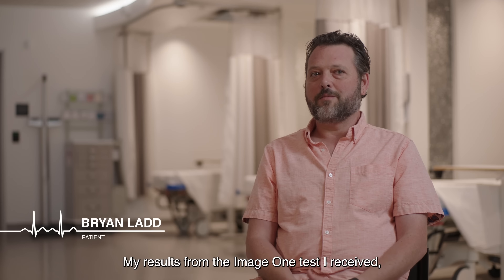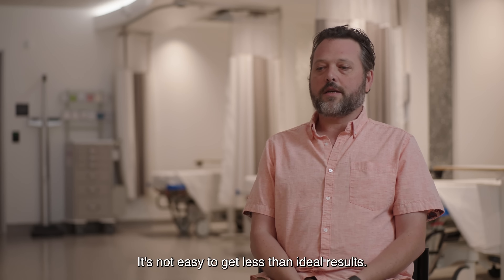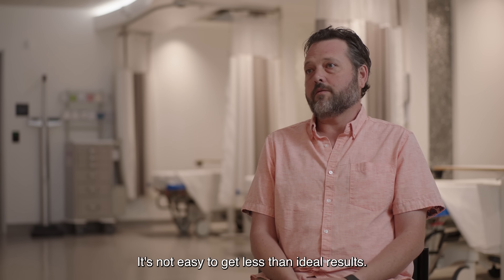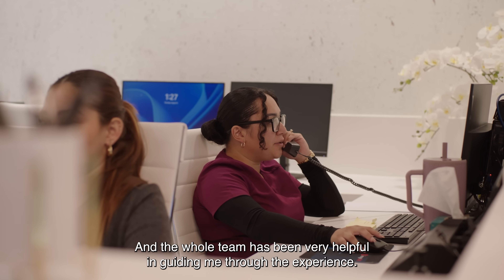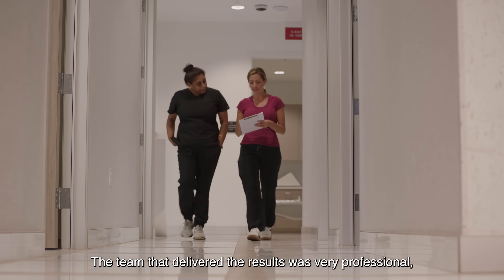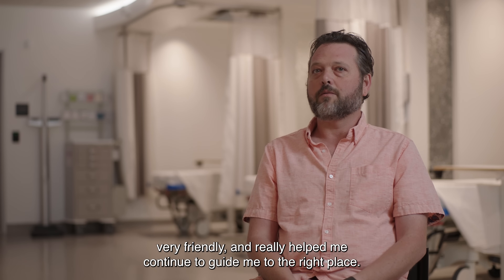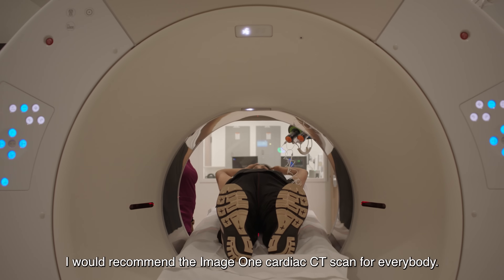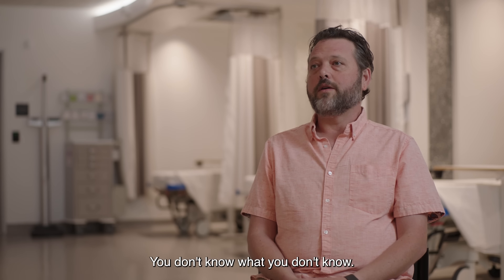My results from the Image One test were kind of a wake-up call for my life. It's not easy to get less than ideal results, and the whole team has been very helpful in guiding me through the experience. The team that delivered the results was very professional, very friendly, and really helped continue to guide me to the right place. I would recommend the Image One cardiac CT scan for everybody. You don't know what you don't know.